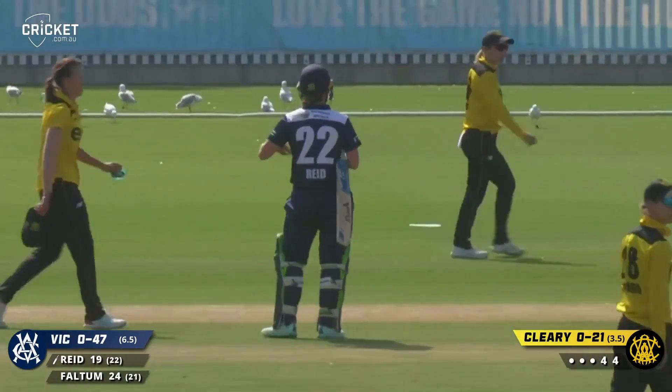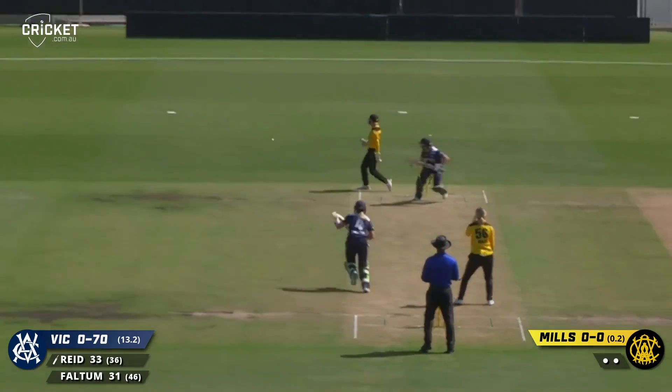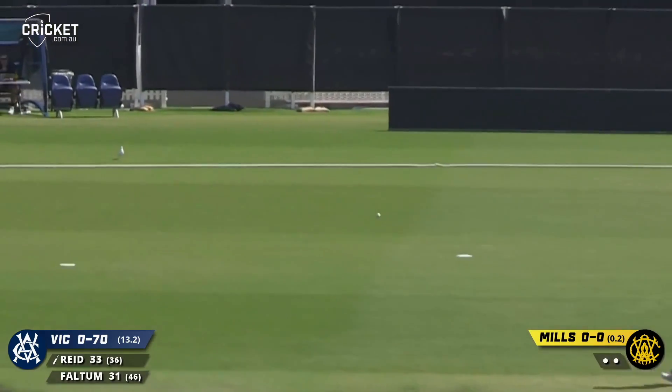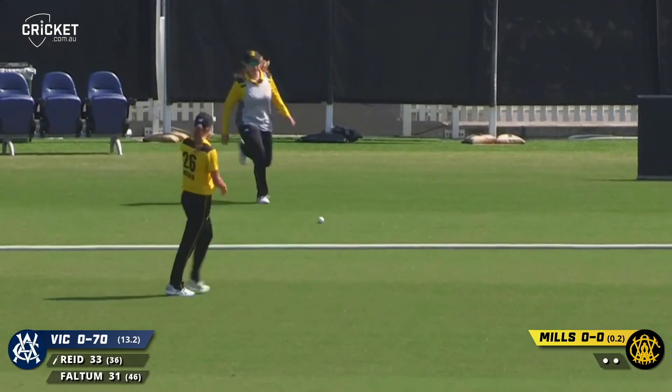A good over for Victoria. Great temperament — it certainly stood out. This one swept away nicely by Sophie Reid, she would pick up a boundary. Pounced on that ball with a little bit of width on the leg side.